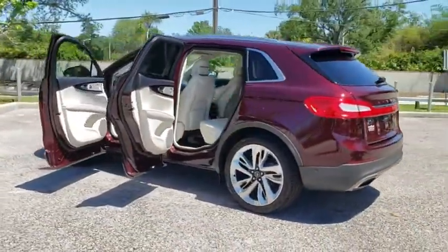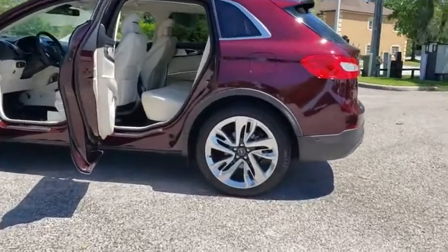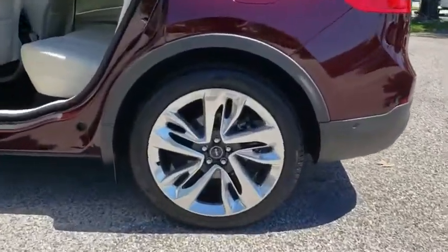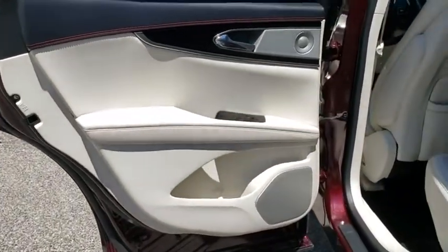Navigation system, remote engine start, leather wrapped steering wheel, Bluetooth, power steering, adjustable steering wheel, floor mats, four wheel disc brakes, aluminum wheels, auto dimming rear view mirror, keyless start.